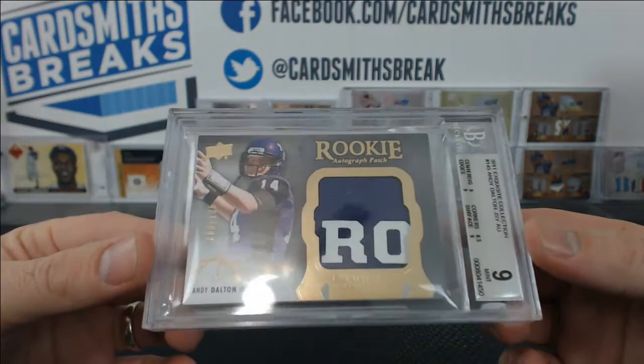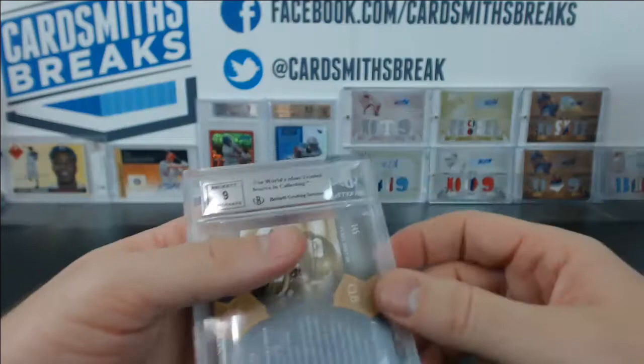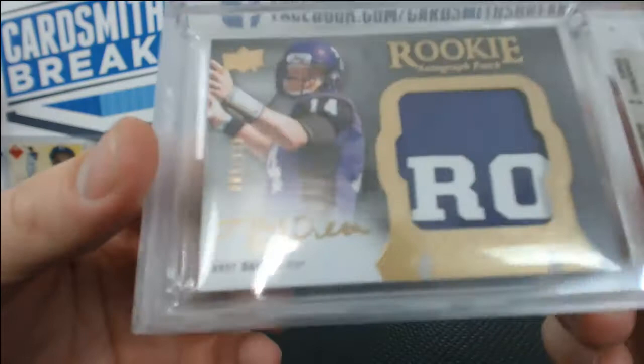Andy Dalton from Upper Deck Exquisite 2011 rookie — that's an awesome patch, 9 of 135. We've got a 9. 9 centering, edges, and surface, 8.5 on the corners, with a 9 auto. Why is that a 9 auto? They're tough on your autos.